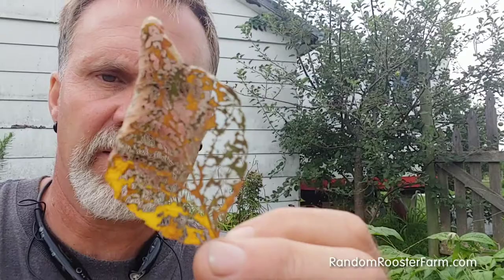Usually, the calling card is a leaf that's kind of lacy looking, like this. Typically they're pretty systematic — they'll start at the top of the tree and work their way down, and they're very quick. You can see they leave the veins there on the leaf.